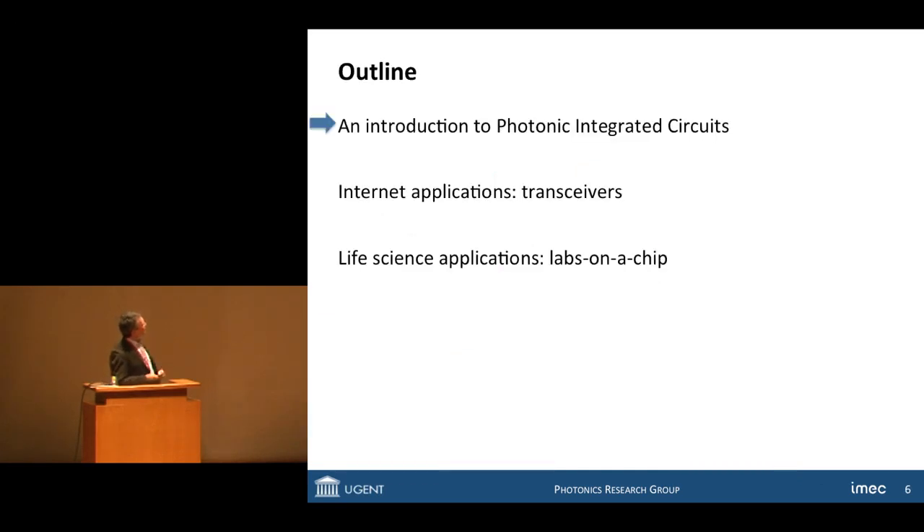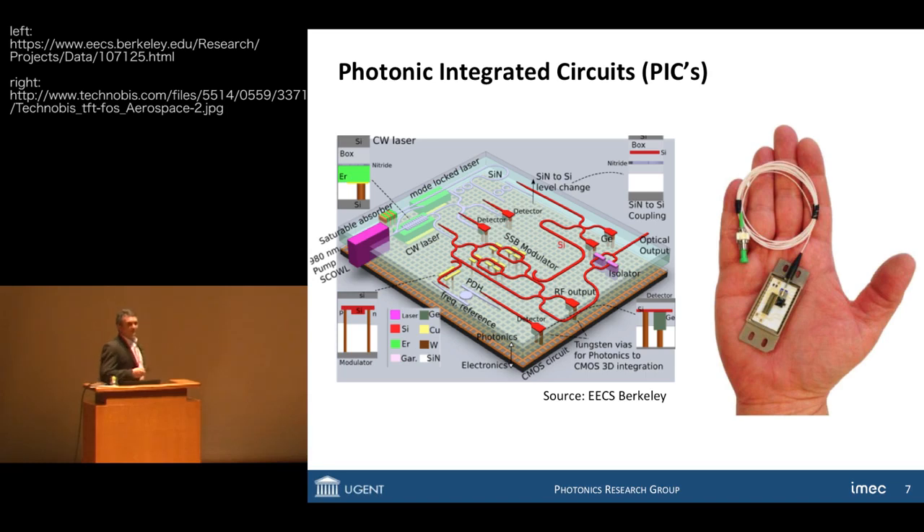To give some structure to the presentation, I'll briefly introduce photonic integrated circuits in more detail, then I'll move to internet applications, and after that to life science applications. A photonic integrated circuit is a chip on which you have a lot of optical elements — lasers, detectors, modulators converting electrical signals into optical signals, and various other optical devices. There is also a need to interconnect the different devices, not by electrical wires but by optical wires, which we call photonic wires.